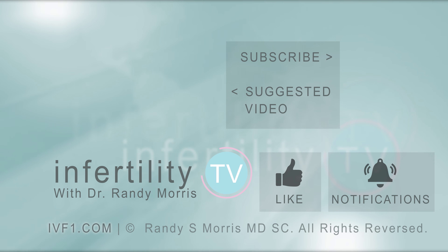InfertilityTV is your most trusted source for accurate information on infertility and miscarriage. If you are not a subscriber yet, hit the subscribe button right now. A new episode is released every week — don't miss any episodes. You can also check us out at ivf1.com, where you can become a patient.